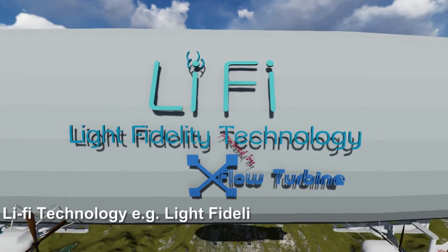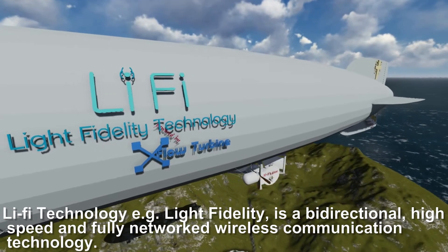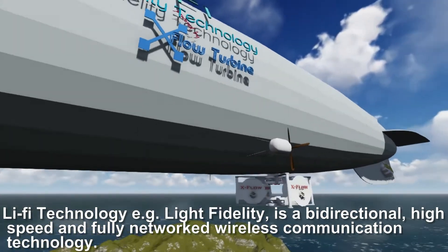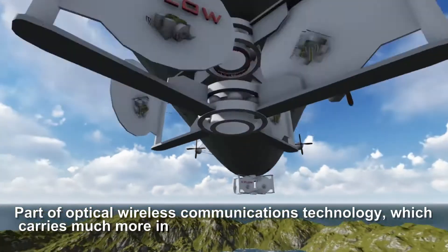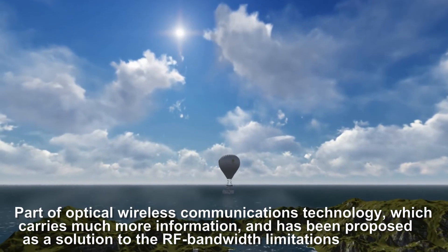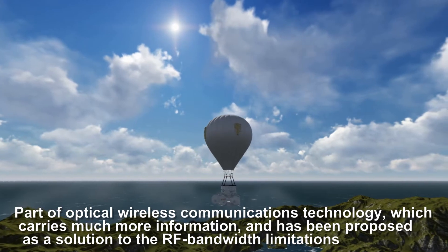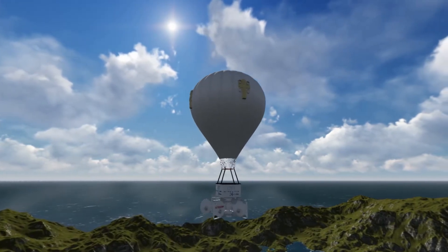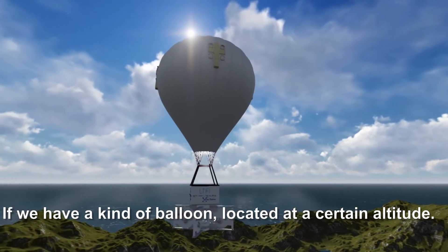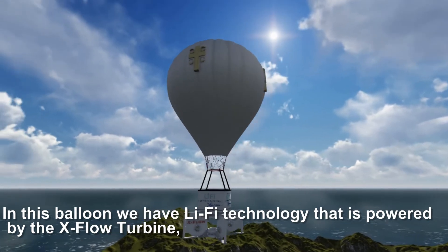Li-Fi — Light Fidelity — is a bi-directional, high-speed, and fully networked wireless communication technology. It is part of optical wireless communications technology, which carries much more information and has been proposed as a solution to the RF bandwidth limitations.